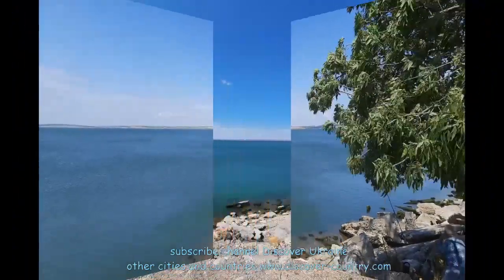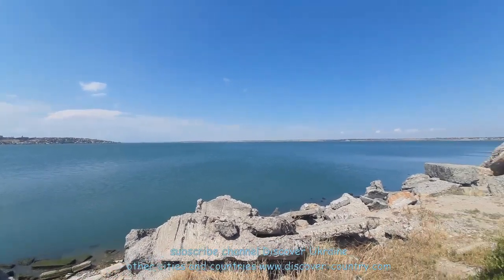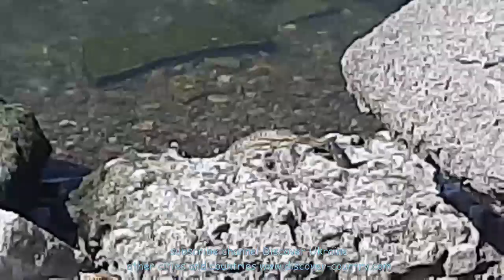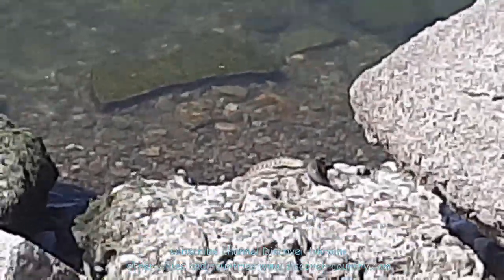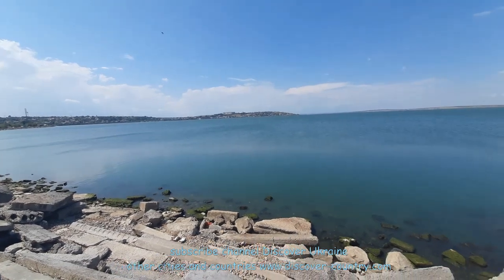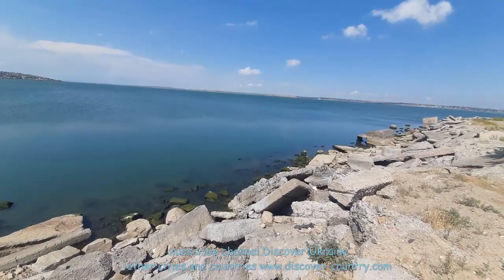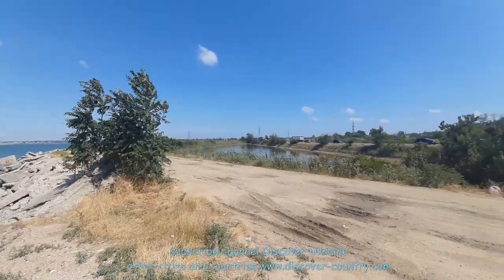There is a lot of water, fresh air, and a green area. But I don't recommend swimming, because there are a lot of water snakes. For example, here you can see one snake — sorry for the bad video, I was not ready to find snakes here. There is another snake in the water. There are a lot of water snakes in this area. I had a desire to swim here, but when I found out about the snakes, my desire disappeared.